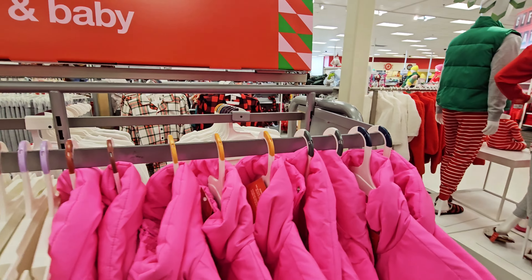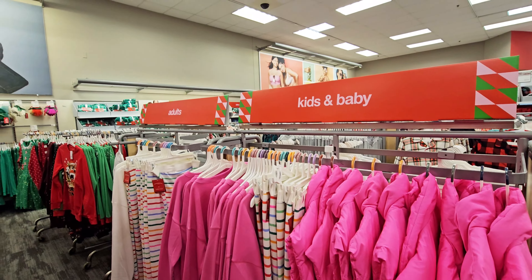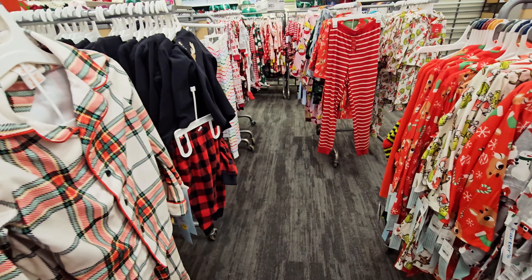Oh yeah, they got a whole section of pajama sets. Then they got some hats over there and gloves. Oh, they got this with the reindeer on it — that's cute. Carters, $11. This is 12 months — that's cute.